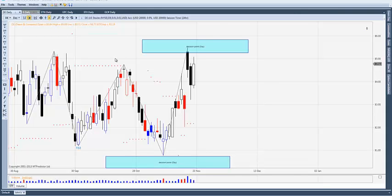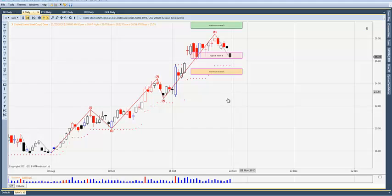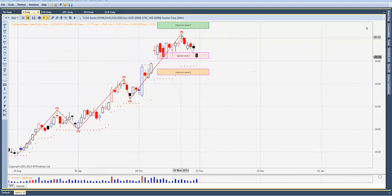US Steel was the last one we added. It went wave five up, so we did anticipate it would give back some profit. But this one is still up about almost six percent from its start date of October 30th.